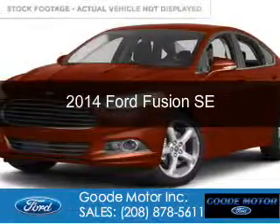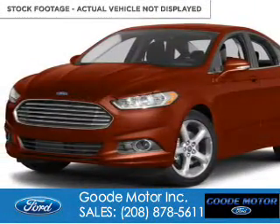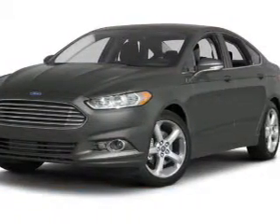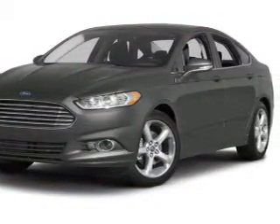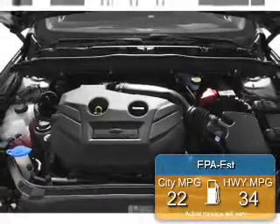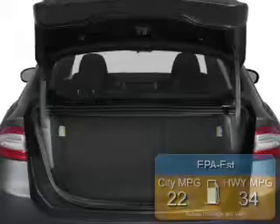This is a new 2014 Ford Fusion, powered by front-wheel drive, a 2.5-liter, four-cylinder engine, and a six-speed automatic transmission. Great fuel efficiency saves you money by requiring fewer trips to the gas station.